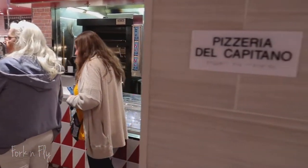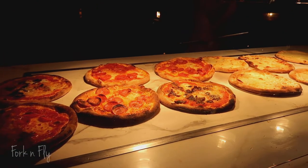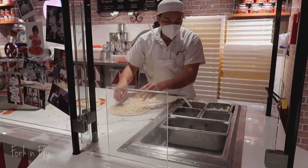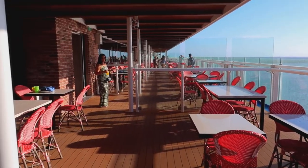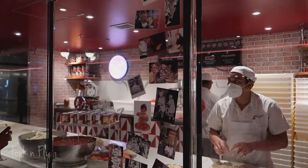And my favorite, Piazza del Capitano, offering five varieties of freshly baked pies or slices, 24 hours a day. This fan favorite has been expanded with tables both inside and outside on the lanai.